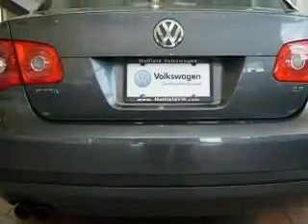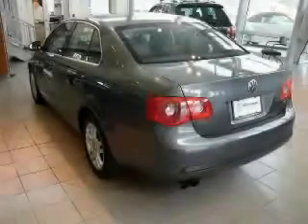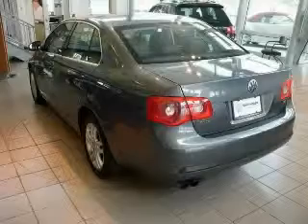A 6-disc remote CD changer which can read MP3s, dual airbags, an anti-lock braking system. And this vehicle has just over 54,000 miles.